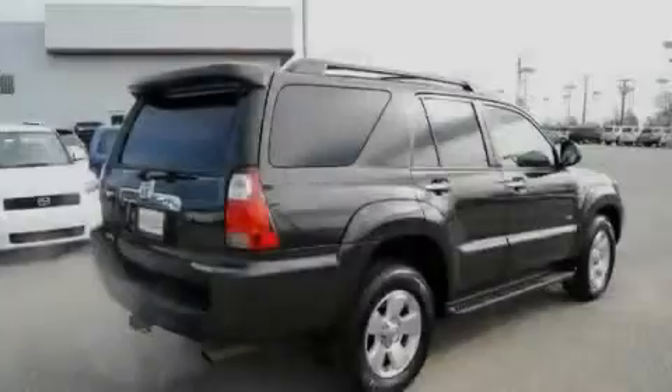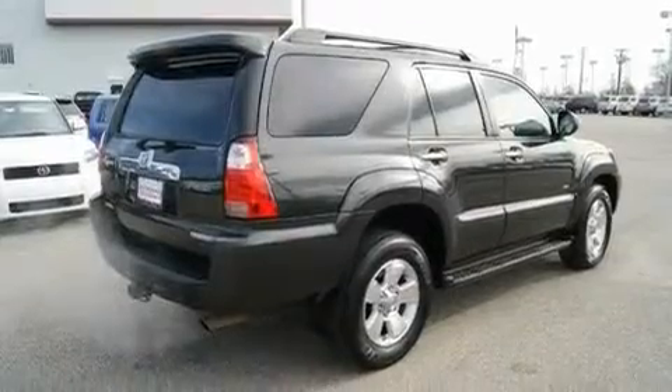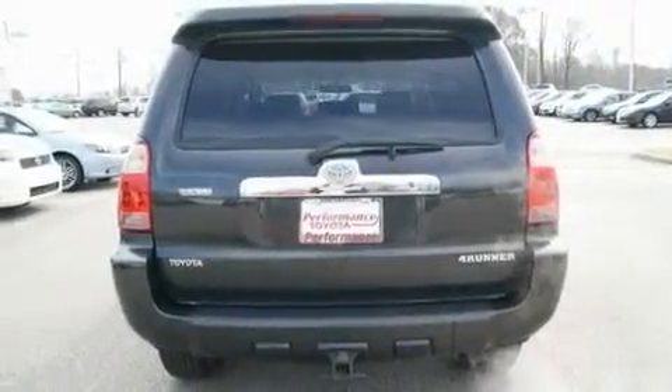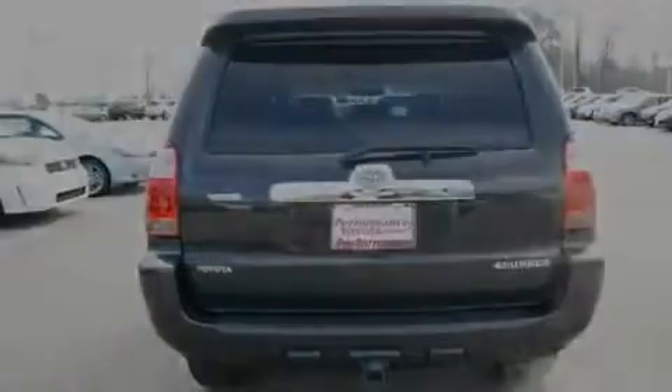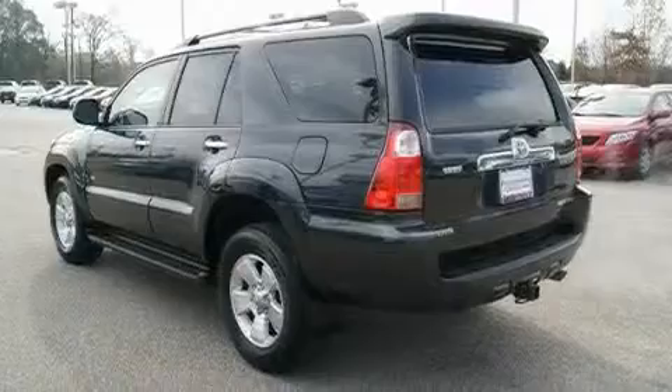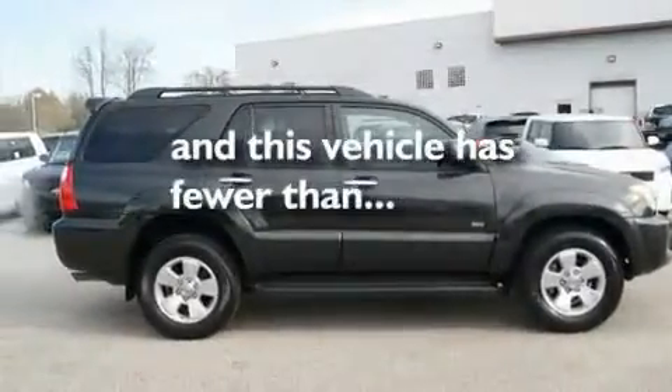Its top features include a moonroof, air conditioning with automatic climate control, cruise control, skid plates, aluminum wheels, running boards, an engine immobilizer theft deterrent system, a low tire pressure indicator, a rear window defroster, and this vehicle has fewer than 63,000 miles on the odometer.